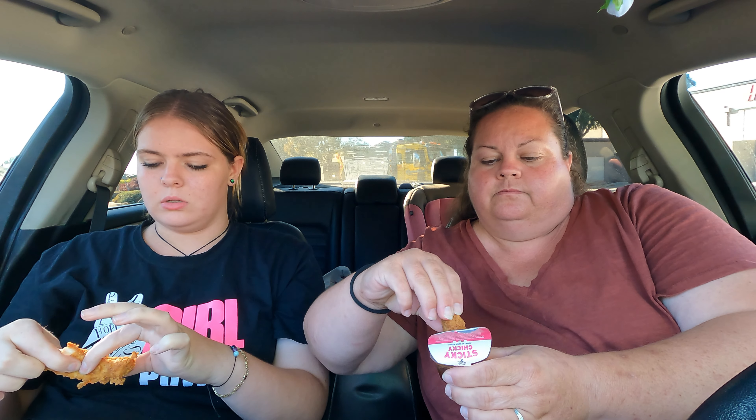The sticky chicky sauce is like a sweet and sour sauce. I have to be careful eating since I got my wisdom teeth out and I'm still healing. This is a good sauce — I can smell it, it smells really good. It's very sweet and very sour, not too spicy. The chicken itself has a nice pepperiness that goes well with this. Good combination, I like this.